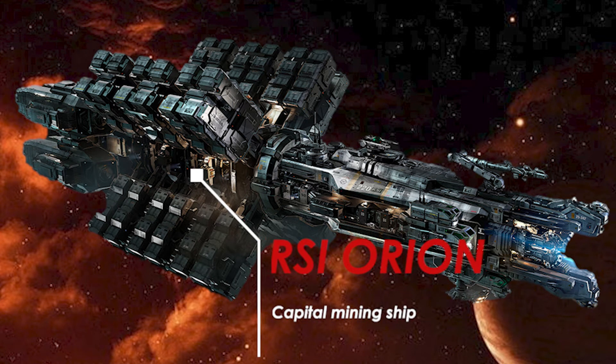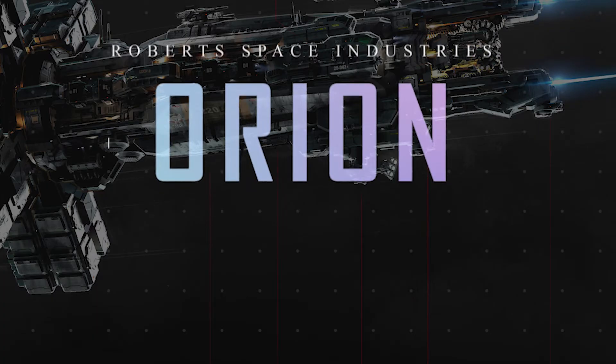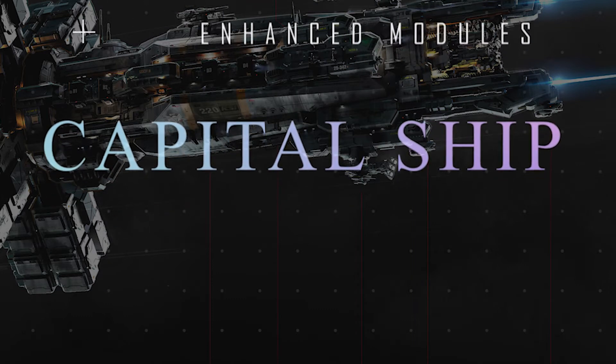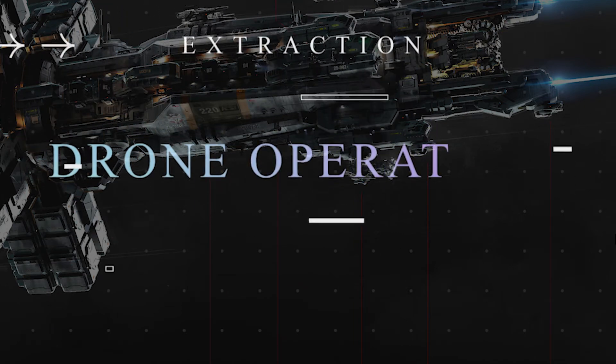The ship that we are talking about today is the Roberts Space Industries Orion. First of all, let's discover the lore behind this massive ship. It is manufactured by Roberts Space Industries, a fictional spacecraft manufacturer within the universe.